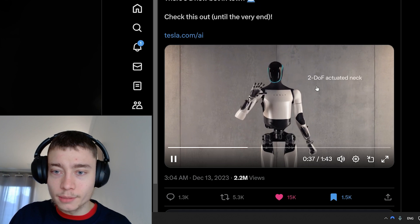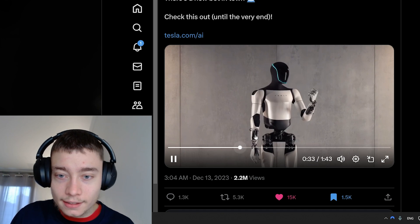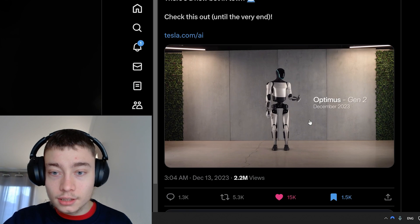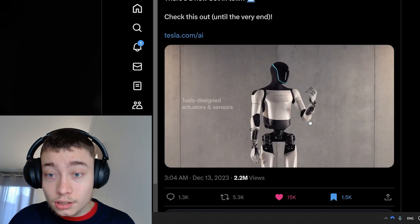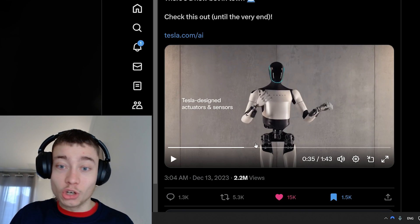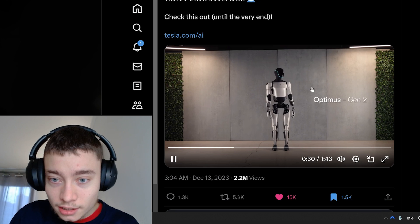Look at the movement — it's so smooth. That hand movement is almost human-like. Look at the hand.